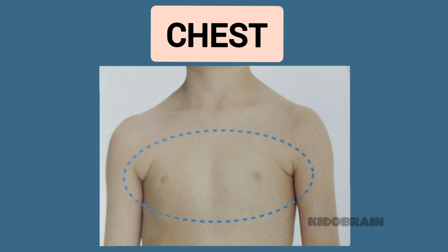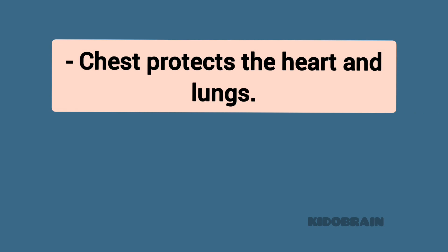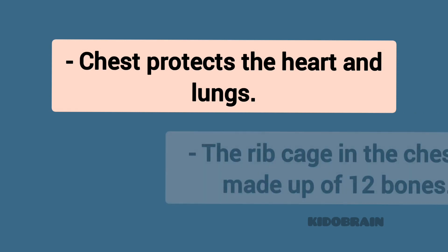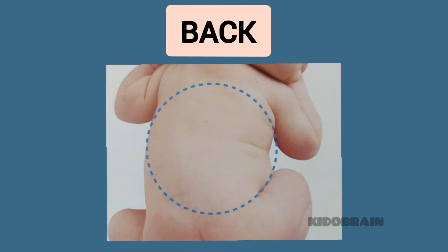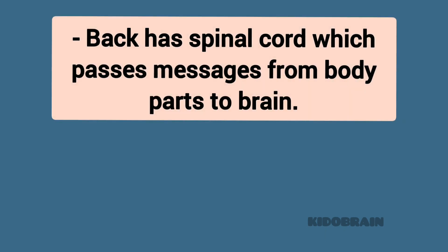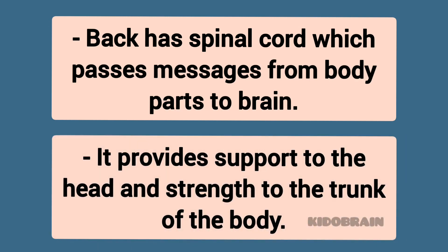Chest. The chest protects the heart and lungs. The rib cage in the chest is made up of 12 bones. Back. The back has a spinal cord which passes messages from body parts to the brain. It provides support to the head and strength to the trunk of the body.